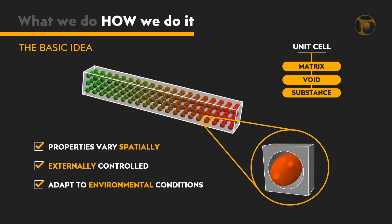The combination of these three building blocks of the unit cell opens up a new playground where we can create material properties never thought of before. These properties can vary spatially because we can change the unit cell as we please. The unit cell can adapt to external conditions and can be externally controlled. This is a breakthrough in the way we see, produce, and use materials.